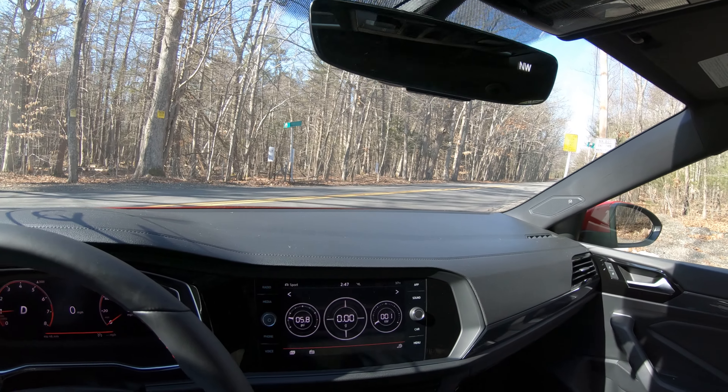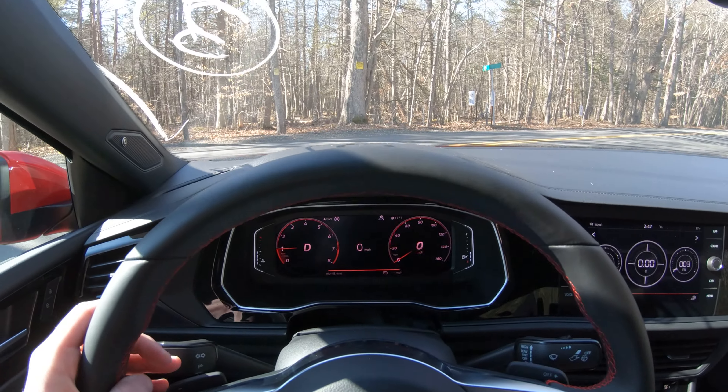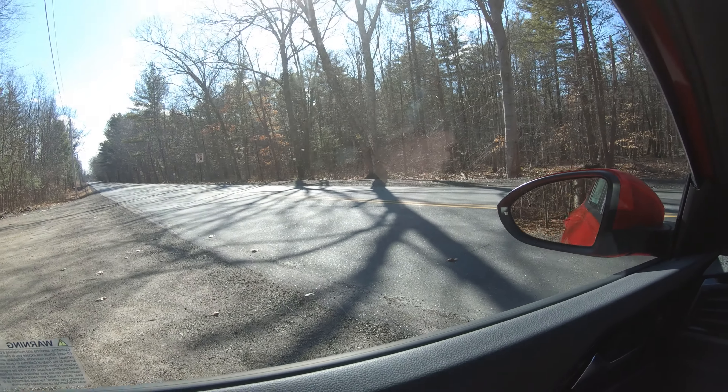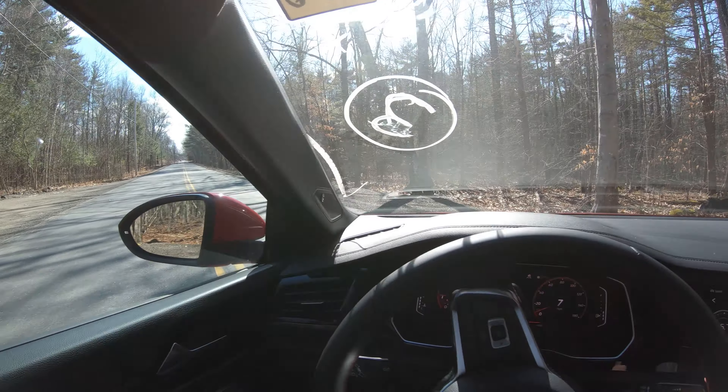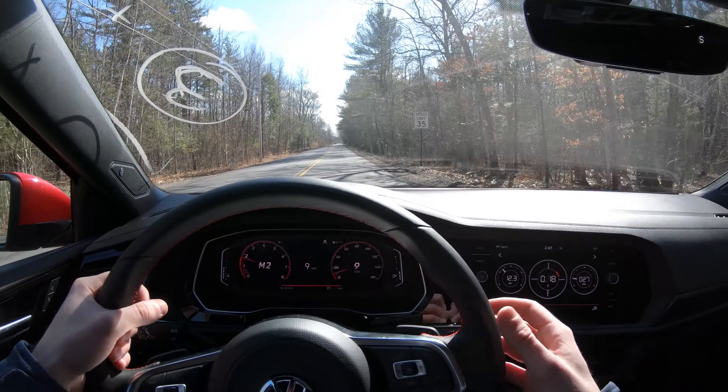This is a dealership car, so it is not my vehicle. We're not going to be going crazy today, but we will test a little bit of the capabilities out — nothing crazy. All right, so we'll get right into it. We're in sport mode.